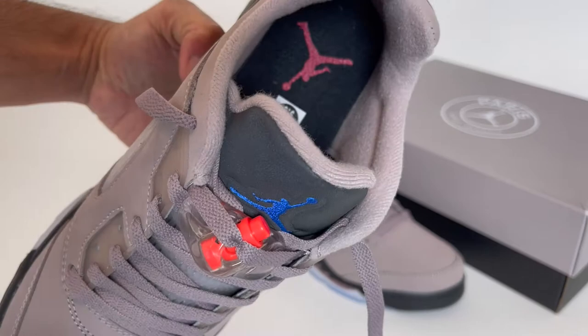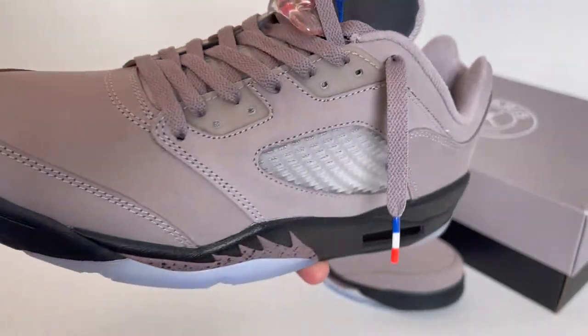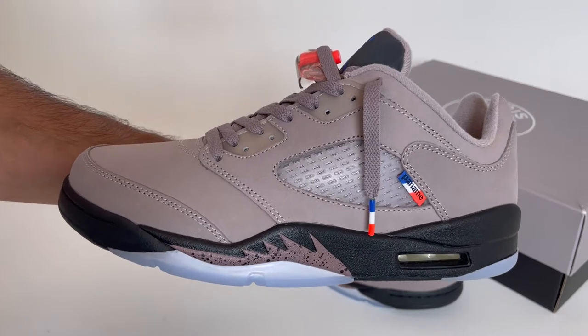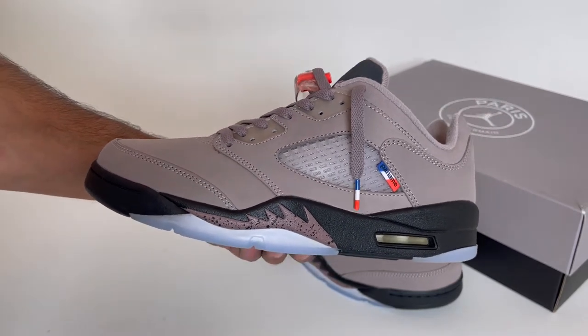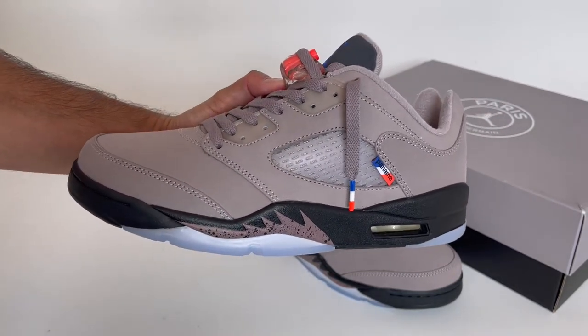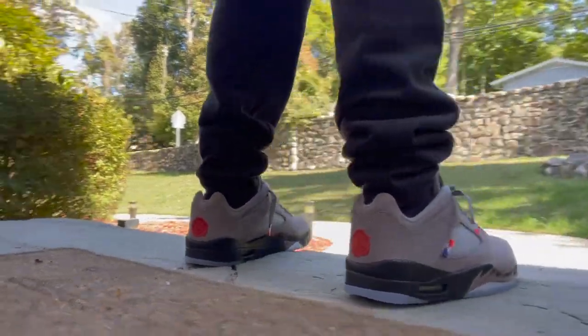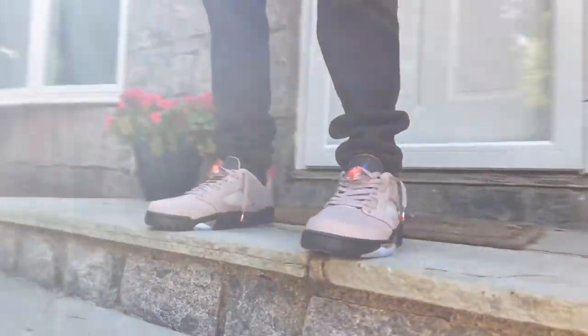I picked these up at my local sneaker store and there were no lines or raffles — they were just sitting on the rack. I like fives, but I never even considered the five Lows. I always thought there was just something off about how they looked. But keeping an open mind, I tried them on and I have to admit, they look way better on foot than they do in hand. So we decided to give them a shot and try something different.